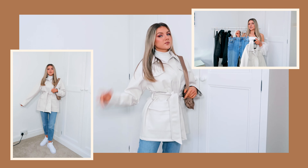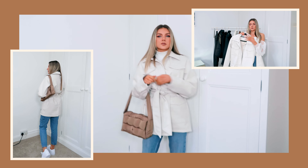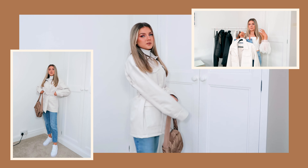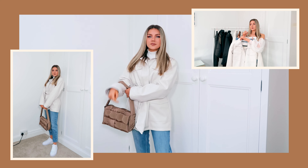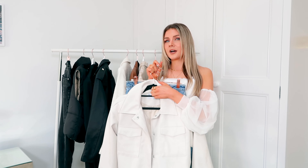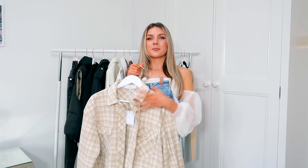For those slightly chillier days when you need to layer up a little bit more, this next outfit is perfect. We've got the blue mum jeans and this oversized tie-at-the-waist shacket from ASOS, paired with the little white roll neck for extra layering. It's really versatile — you can take the jacket off and just have the roll neck and jeans vibe. It's a great outfit for cooler spring days; I've been wearing it on my spring walks.